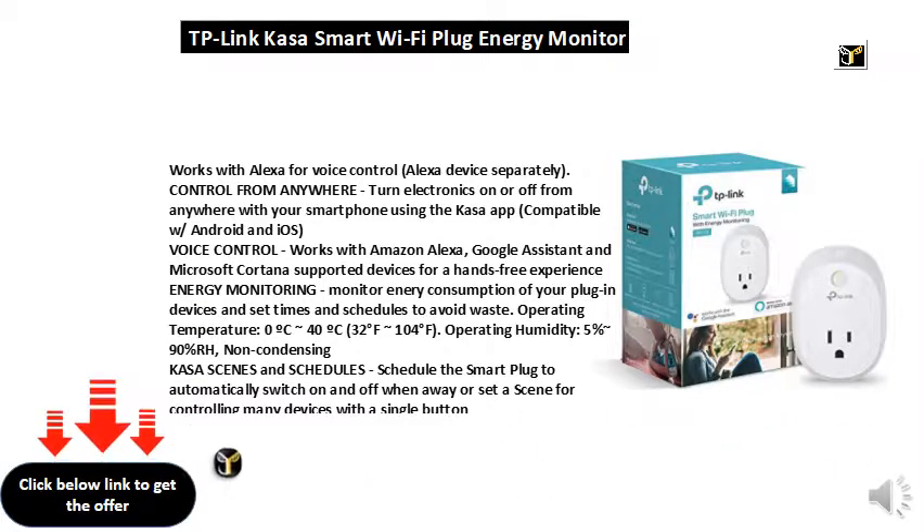Energy monitoring: monitor the energy consumption of your plug-in devices and set times and schedules to avoid waste.